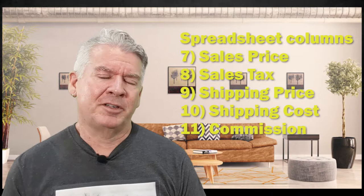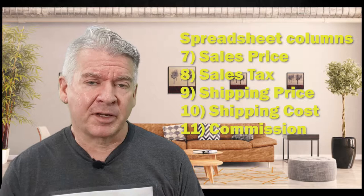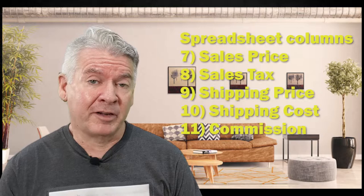Column 11 is the commission that you paid. If the piece sold at a gallery and they took 50%, that's where you would put that in. If you sold through Amazon or Etsy, record how much they took as part of the sale. Or if someone sold it on your behalf and you paid them a little bit of money, that's where you write that down.